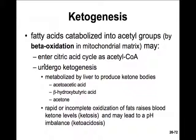When there's an excess of acetyl groups, they can be metabolized by the liver in a process called ketogenesis. Fatty acids are catabolized into two-carbon acetyl groups by beta-oxidation, and these would usually enter the citric acid cycle as acetyl-CoA. However, in the liver, if there's excess acetyl-CoA, it undergoes ketogenesis, forming ketone bodies: acetoacetic acid, beta-hydroxybutyric acid, and acetone.